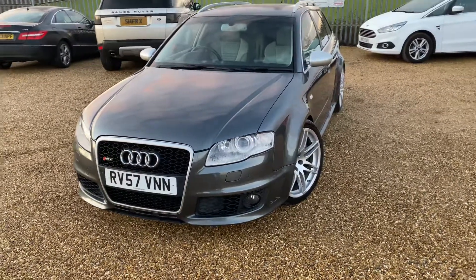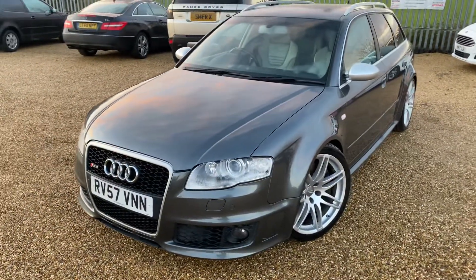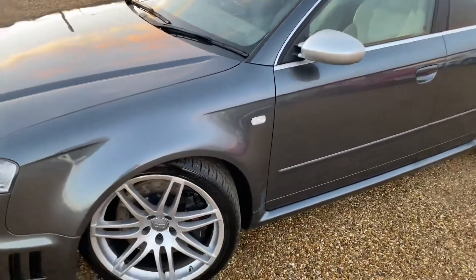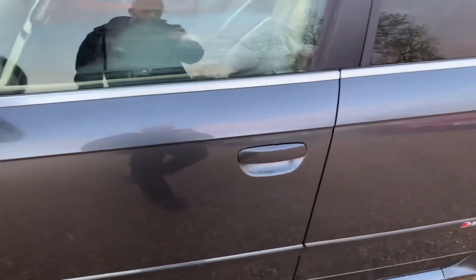Welcome to CarFirm and our 2007 57-plate Audi RS4. It's the estate version in grey metallic with great alloy wheels.